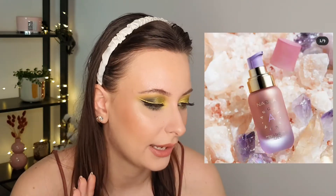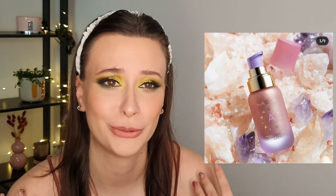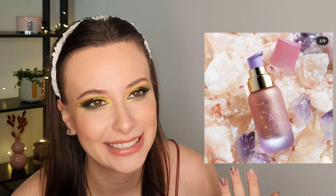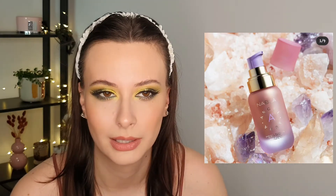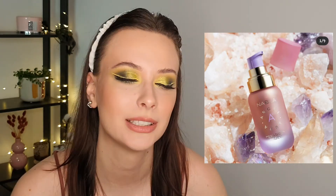In the same idea I have the Nabla primer, and this looks so stunning. I love the packaging with the purple accents — so beautiful, you know I love purple. But I still don't need it so I'm not gonna buy this one either. I think it's a bit more affordable but still, I don't need it.